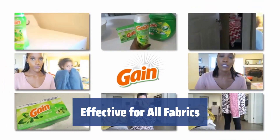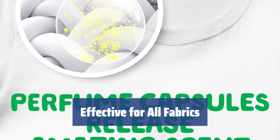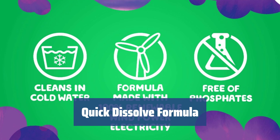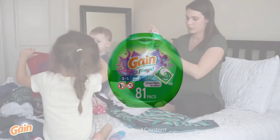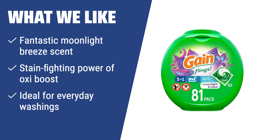Gain removes stains from any fabric, except for leather, and is equally effective for bright and light-colored items. It's ideal for everyday washings of any complexity. The pod quickly dissolves in water of any temperature, while its active formula washes the laundry carefully, without any harm even to very soft fabric. What we like: If you like a detergent with a fantastic moonlight breeze scent, stain-fighting power of Oxy Boost, and ideal for everyday washings, Gain Flings Moonlight Breeze is the best option for you. It provides a feeling of freshness and comfort, while efficiently cleaning your clothes, making it suitable for daily use.